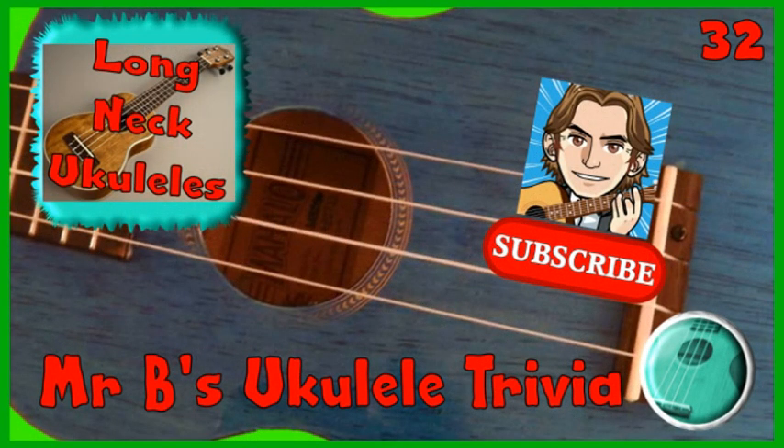And that's the end of this week's 1 Minute Ukulele Trivia. Please help the channel to grow by exploring the other videos and liking and subscribing if you enjoy them. Do take care.